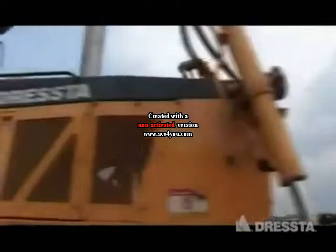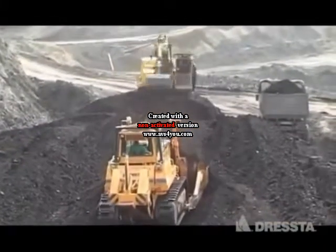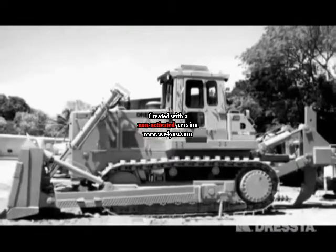DRESTO. Торговая марка DRESTO является достойным наследником торговых марок строительных машин производства известных компаний International и DRESTO.